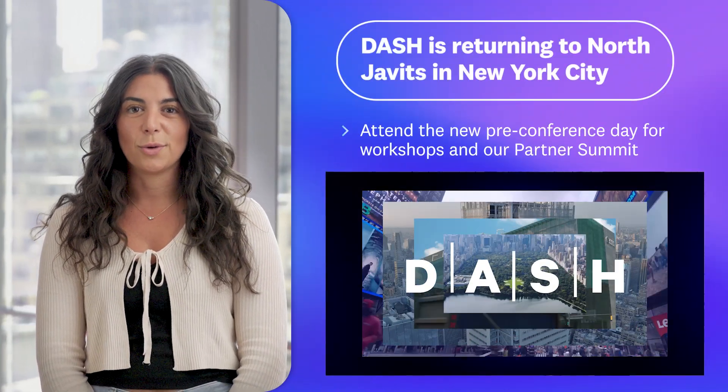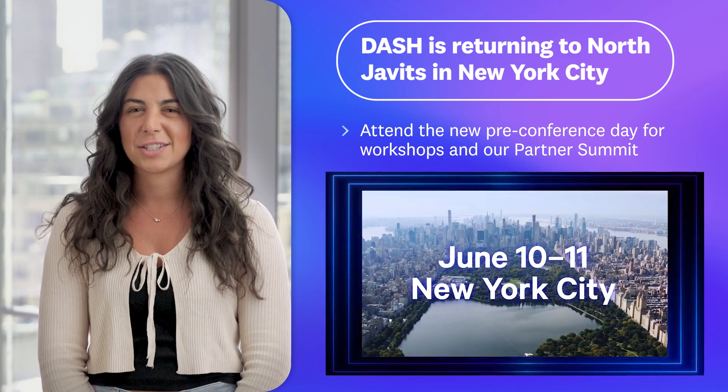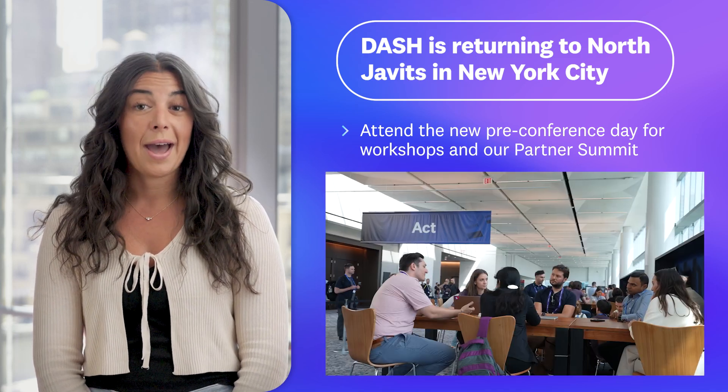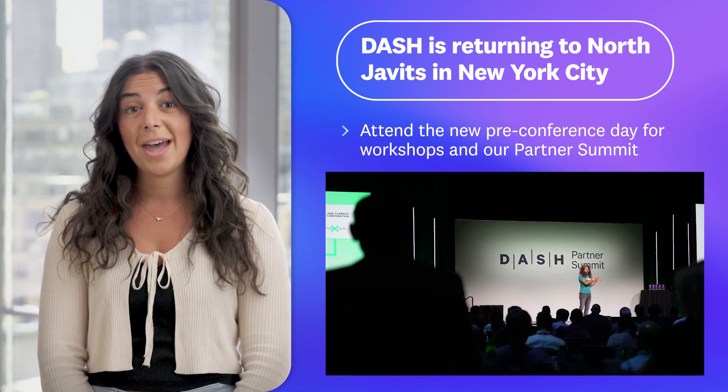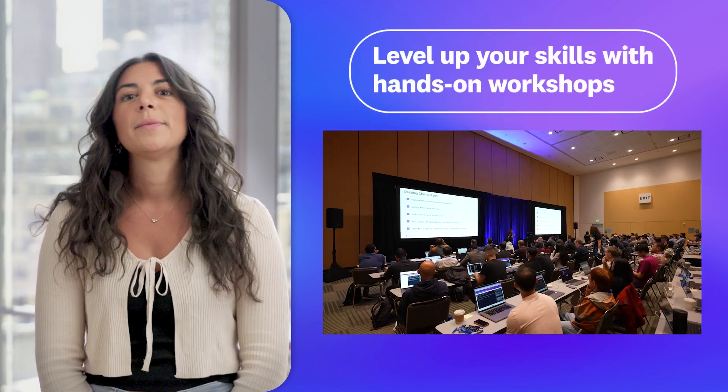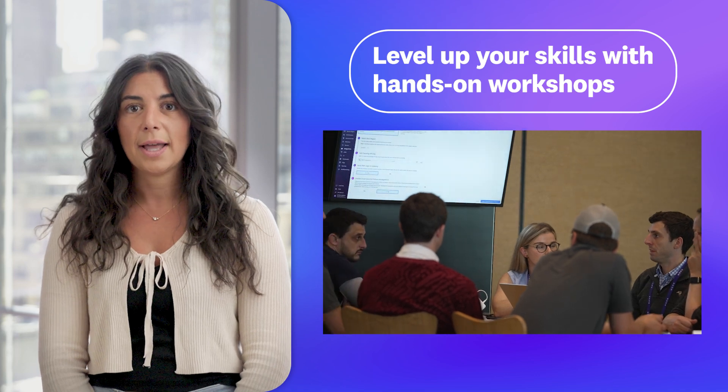This year Dash is returning to North Javits in New York City with a packed agenda — so much so that we added a pre-conference day for workshops and for the partner summit.